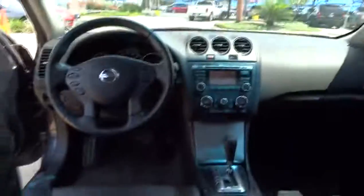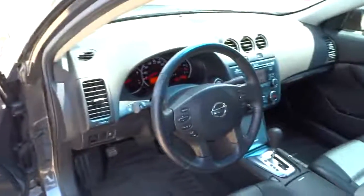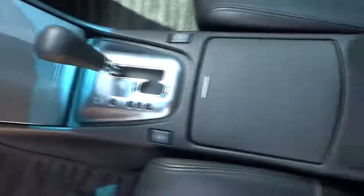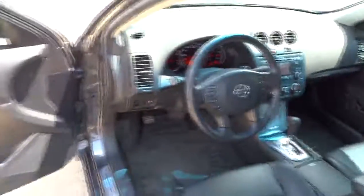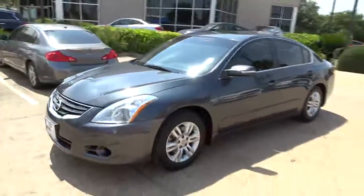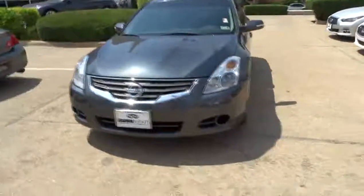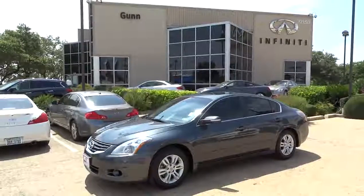This vehicle is Carfax certified one owner and qualifies for Carfax buy-back guarantee. Take this vehicle for a spin and see why so many shoppers are now proud owners. Carfax certified.